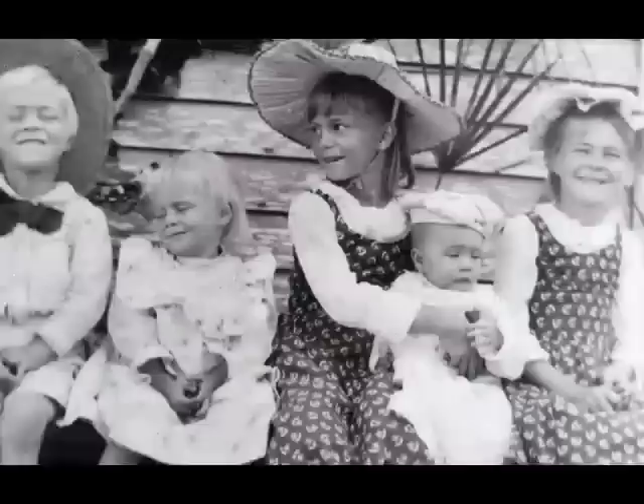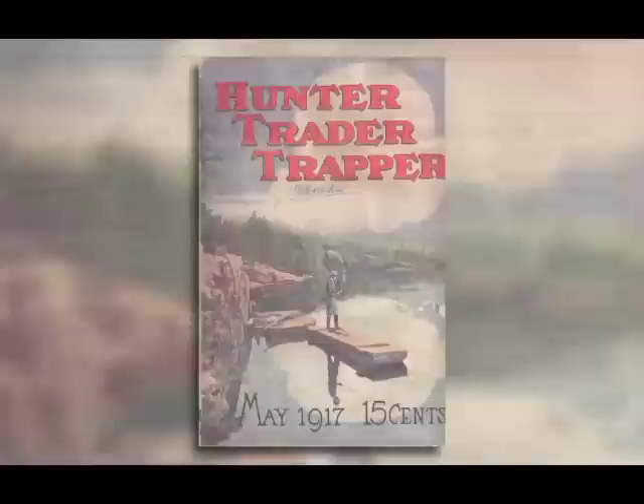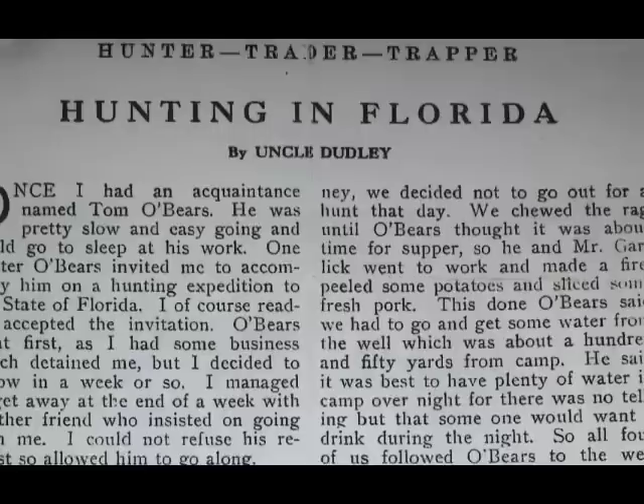Part of the Benecke family lore centers on Lily. In the early 1900s, her father Henry Benecke trained her as a hunting and fishing guide. She began writing about her experiences and was published first in the newspaper in neighboring Titusville, and later in Hunter, Trader, Trapper magazine. Because she was 16 years old and a girl, she didn't think anyone would read them if she submitted them as Lily Benecke, so she chose the pseudonym Uncle Dudley — hunting and fishing stories about the island by Uncle Dudley.